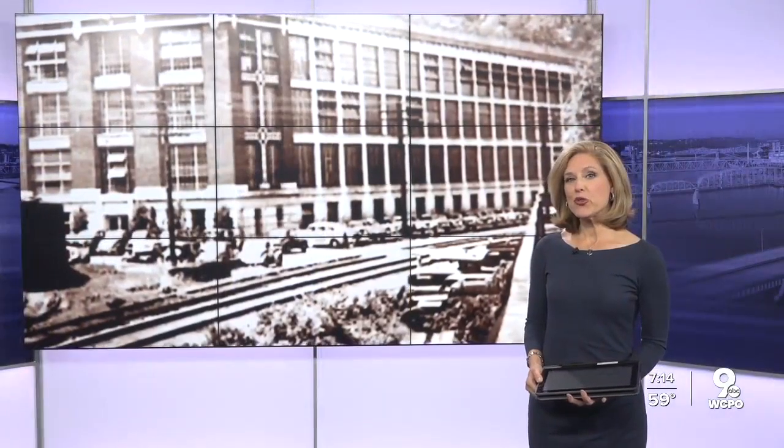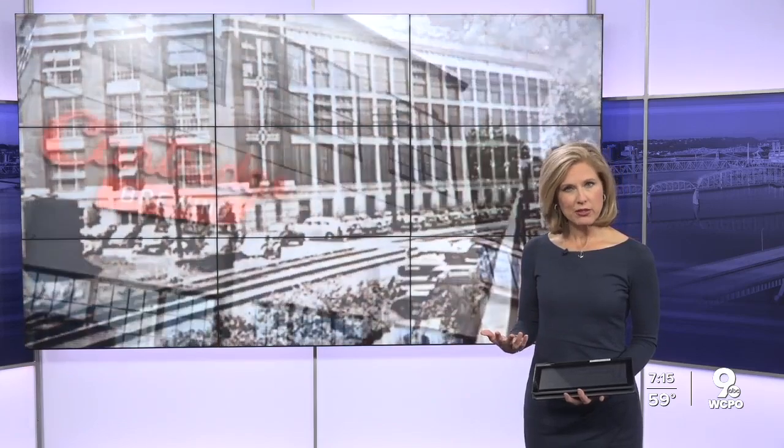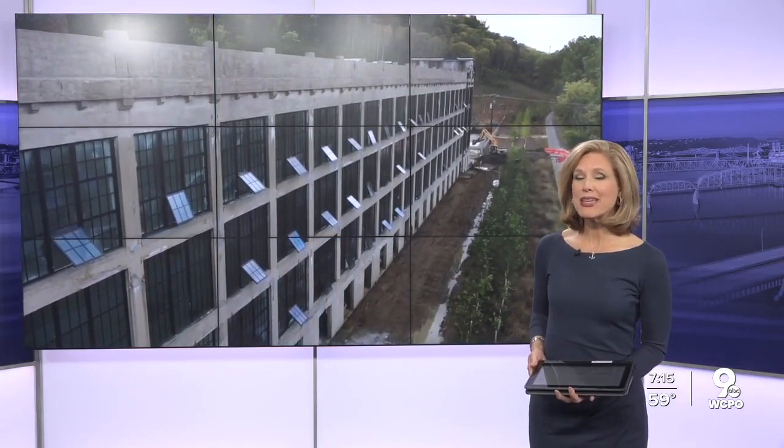A piece of greater Cincinnati history that helped the United States win World War I will soon get new life. Reporter Brian Maines shows us how a group of investors is turning a portion of the Peters Cartridge Factory into a brew pub, which is set to open later this month.